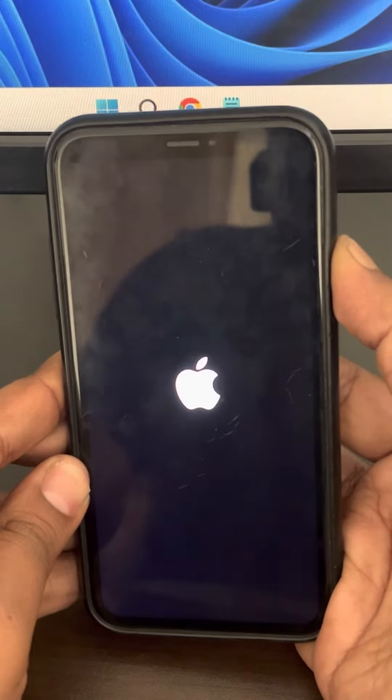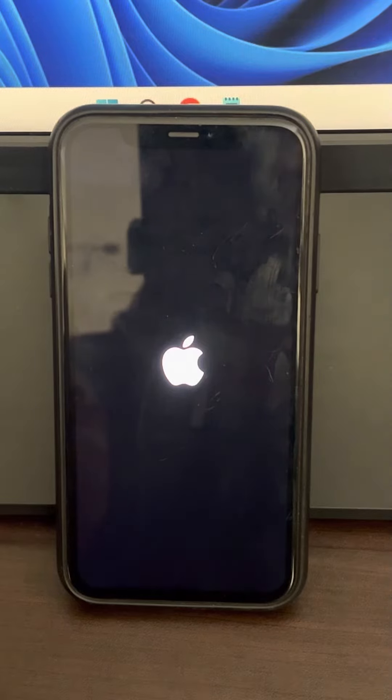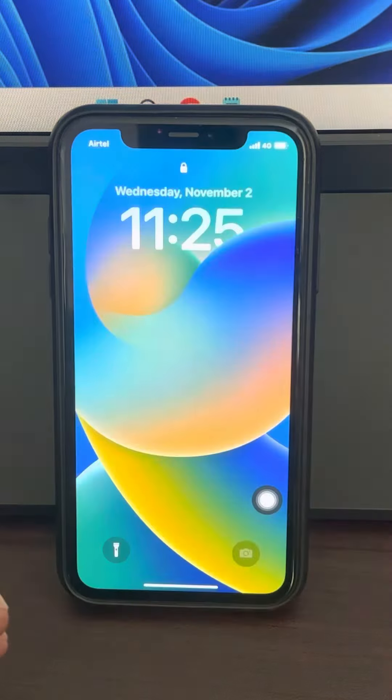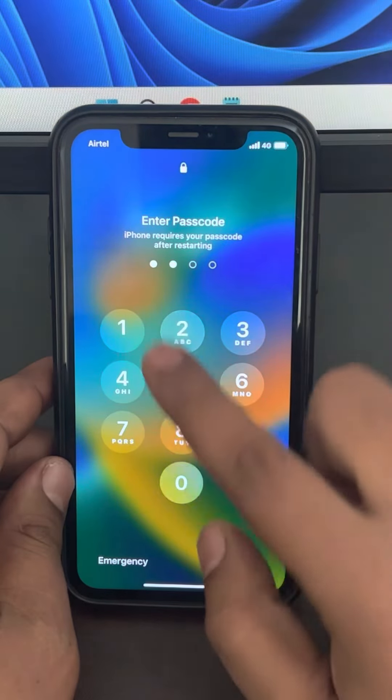Do not release it until the iPhone reboots and the Apple logo appears. As soon as the Apple logo appears, you can release the button and check whether your problem has been solved. This forcefully restarts your iPhone so that the stuck settings get cleared and it starts with fresh settings.